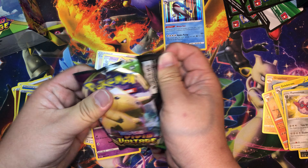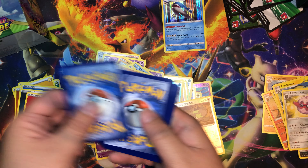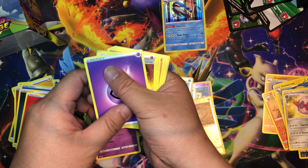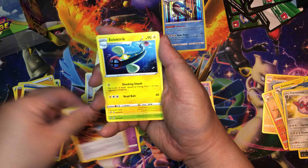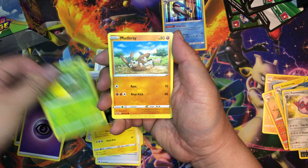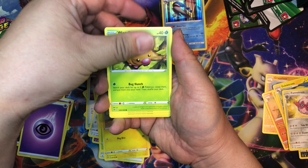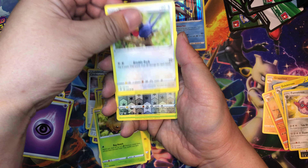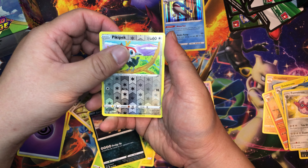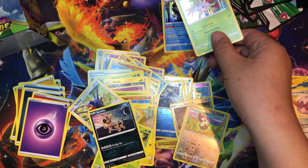Here we go — one, two, three, four — Psychic Energy, Stone Energy, Electric, Kakuna, Mudsbray, Joltik, Weedle, Talo, Sandile — Pikipek as our reverse holo — and Shaymin as our holo rare.